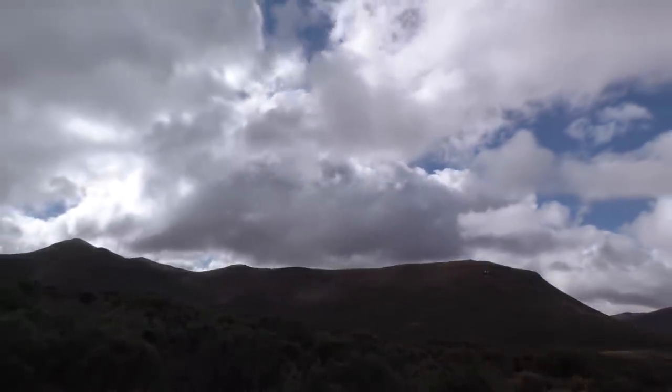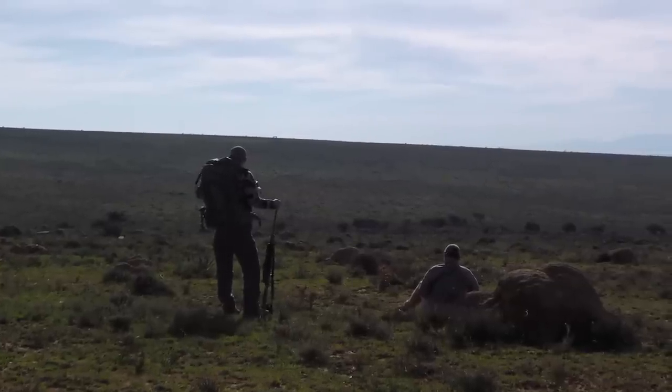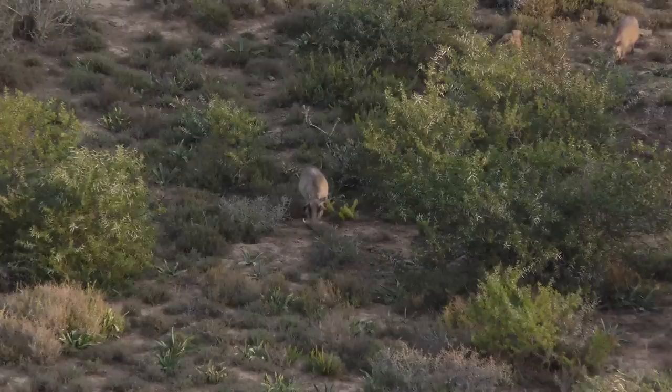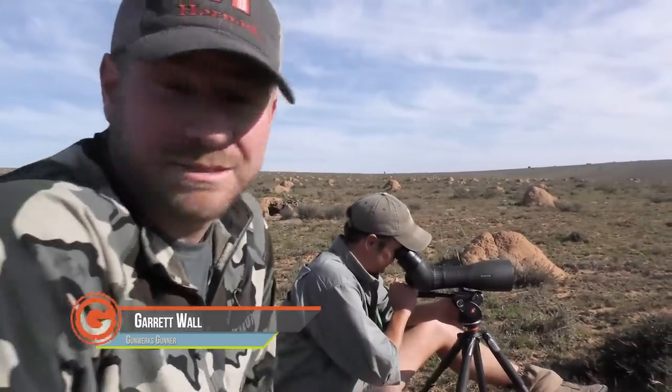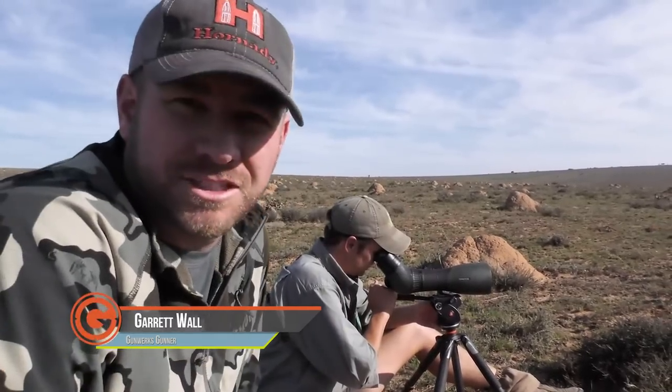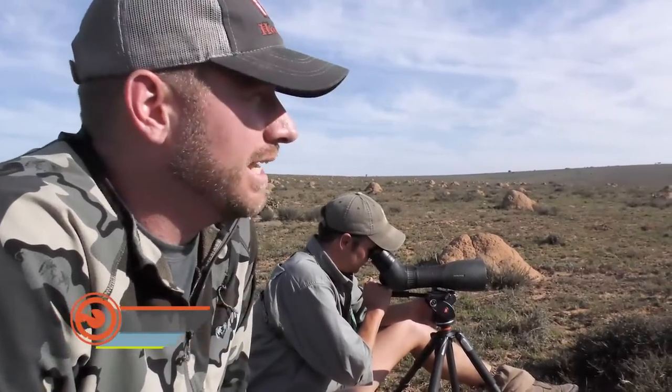You hear us talk a lot over here in Africa about how things change when we're out chasing animals. This morning Carl has a couple of blue wildebeest that he says need to be taken out of the herd. It's early, stiff breeze about 20 miles an hour, mostly in our face. About a 600-700 yard shot — we're going to pick out the one we like and give it a go.